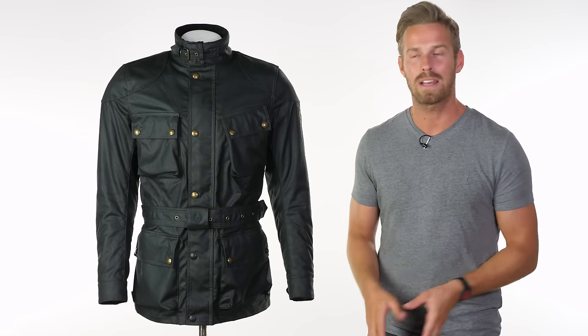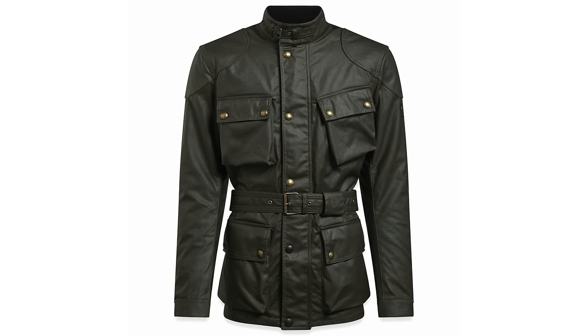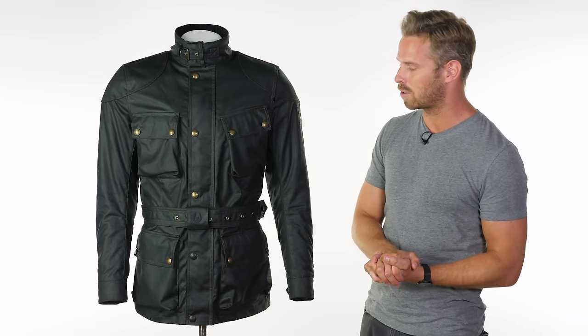We have three colours available in stock now. Here we have the black with a little brown offset stitching. We also have brown as a separate colourway and an olive green too. All of them look wonderful, all available right now at urbanrider.co.uk.